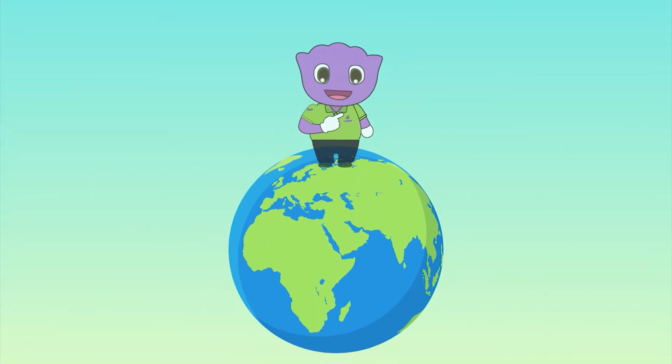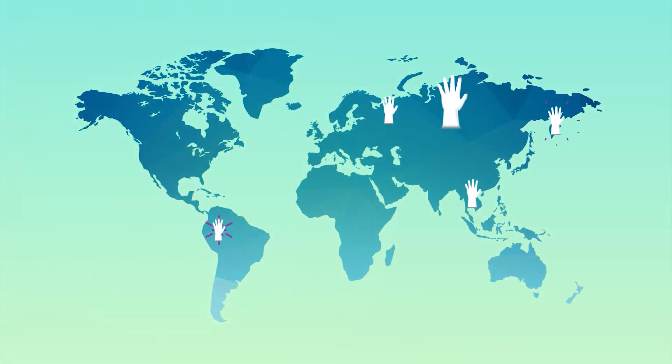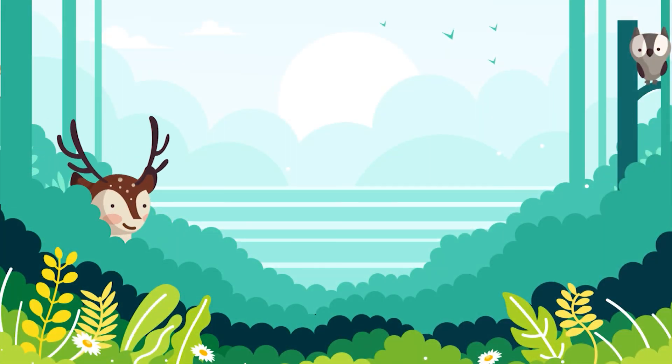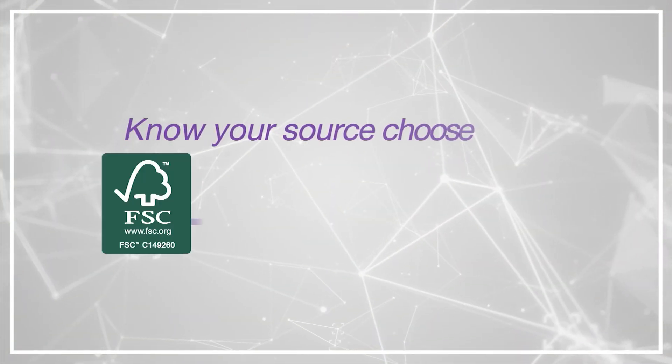At C-Trungs Gloves Thailand, our vision is to deliver a touch of life on a global scale. Together we can build the hand protection that protects every life and the planet. Know your source, choose FSC gloves. For a better world, choose C-Trungs Gloves Thailand.